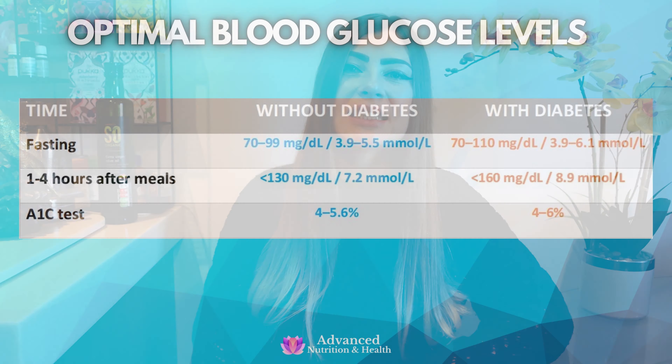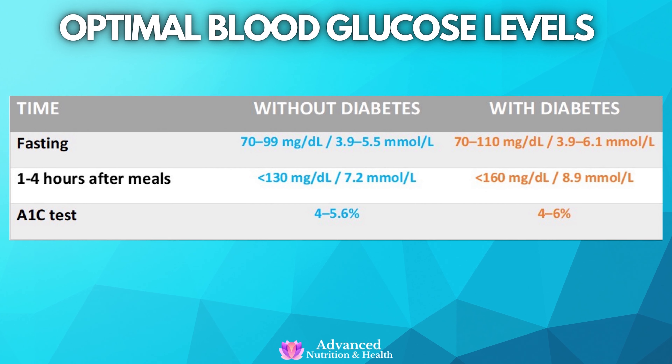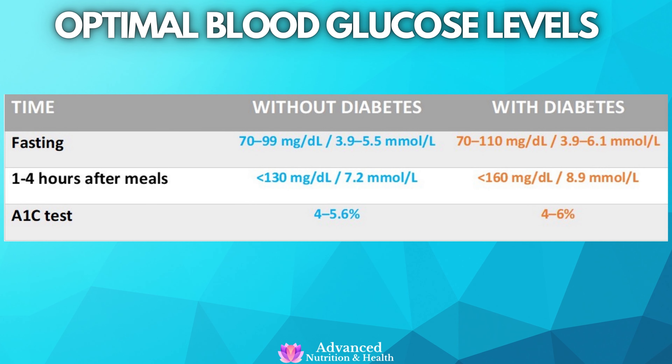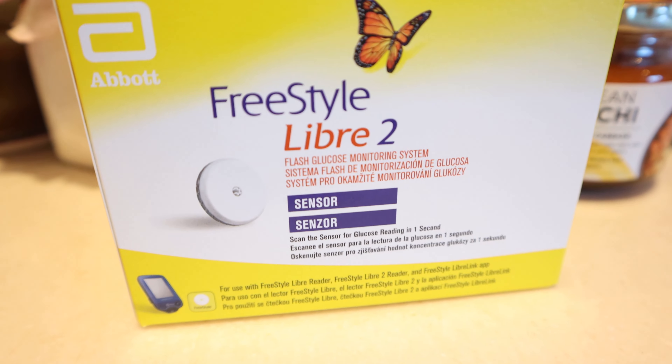We need stable blood glucose levels that are between 70–99 mg per deciliter, or 3.9–5.5 millimolars per liter when fasted, and less than 130 mg per deciliter or 7.2 millimolars per liter after meals. For this experiment, I will use a continuous glucose monitor from Freestyle Libre and test as many foods as I can.